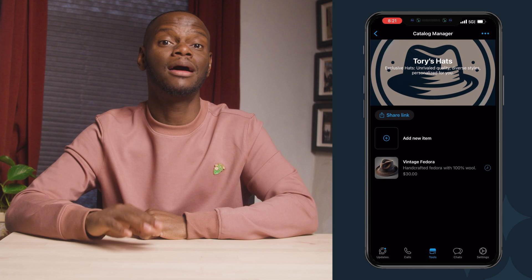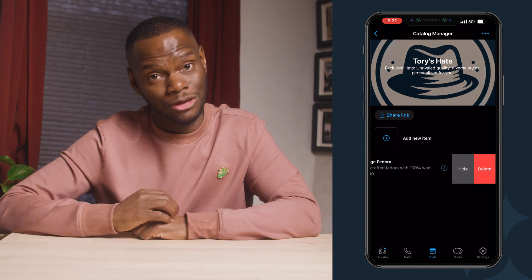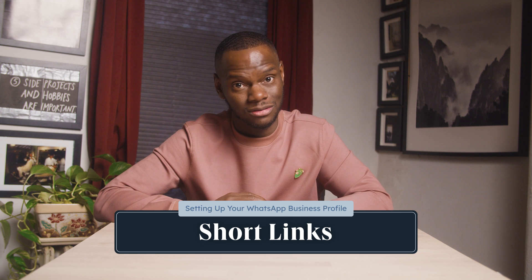Edit or delete products anytime by coming back to this section. Keep your catalog updated with new arrivals and pricing changes. With your catalog showcasing your amazing products, this next feature is like your digital doorbell enabling customers to contact you directly. The short link feature makes it simple for new customers to message your business. When potential customers click on this link, it'll open a chat directly with your business and include a preset message, which can lead to a high success rate in engaging prospects.